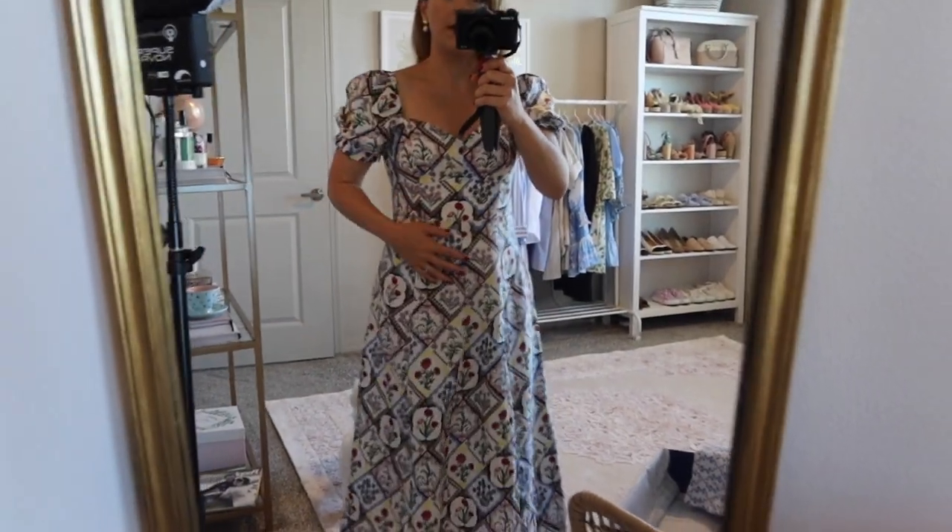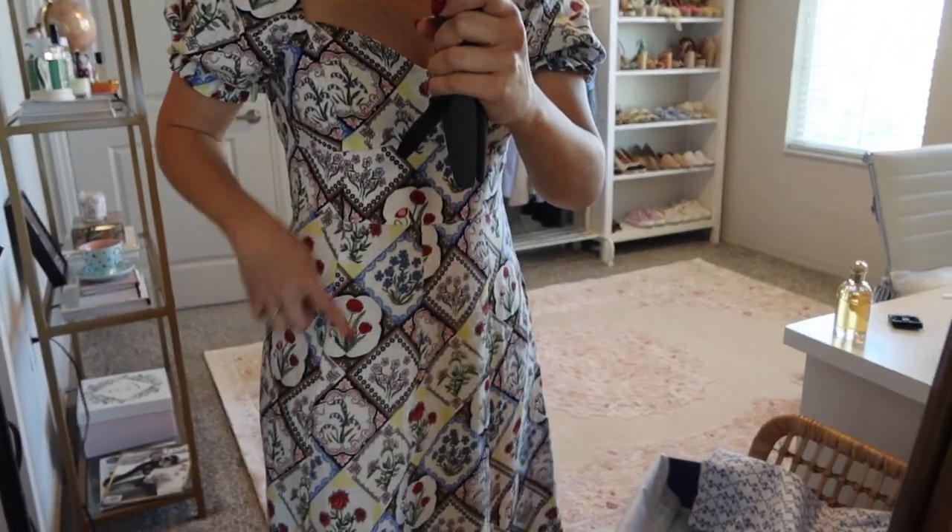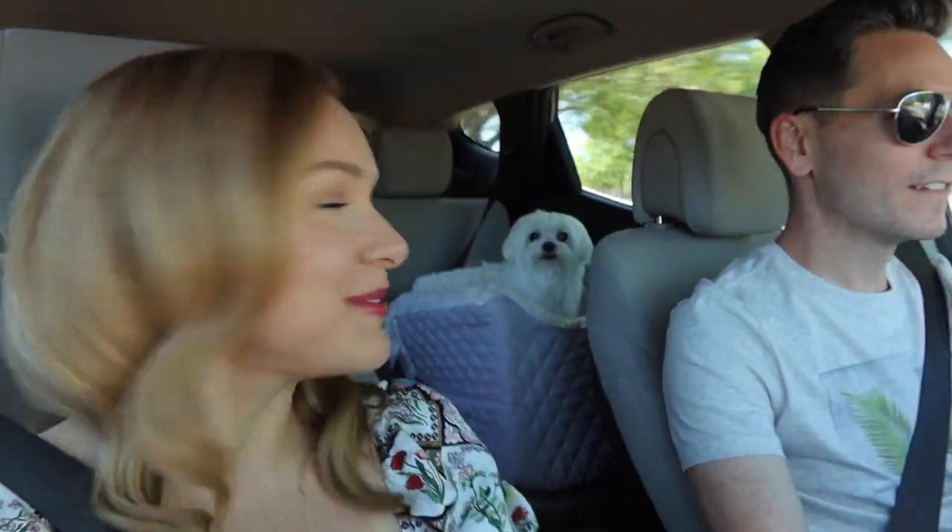I put on the Boden dress and the Sarah Flint sandals — they're so comfortable. I've been walking around the whole apartment testing them out and I am definitely sold. We decided to bring Maestro along so we can maybe go for a walk while we're out. This is probably the worst time of the day to take photos — it's like midday — but it's the only time we have today, so we're going to try it.